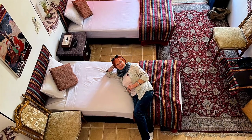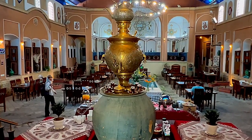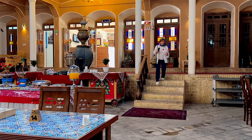At any hotel in Iran, breakfast is included in the price. The beautiful restaurant at Negin Hotel draws attention with its bright Middle Eastern design and a big metal teapot on the buffet table.